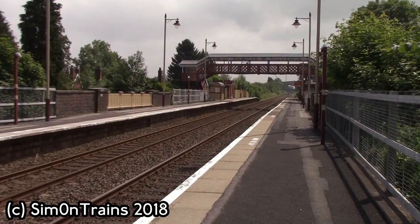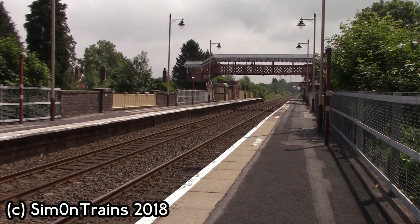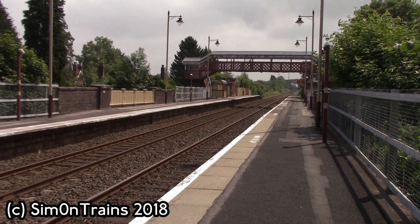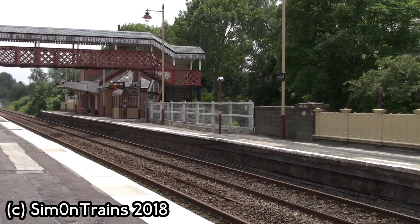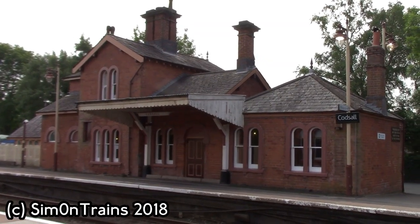The station has two platforms. During weekdays and Saturdays, West Midlands Railways calls at this station on the hourly Birmingham New Street to Shrewsbury stopping service. But on Sundays, Transport for Wales stops here with a Wolverhampton to Shrewsbury shuttle service, a few services from Birmingham going to Chester, and one service which serves Aberystwyth.